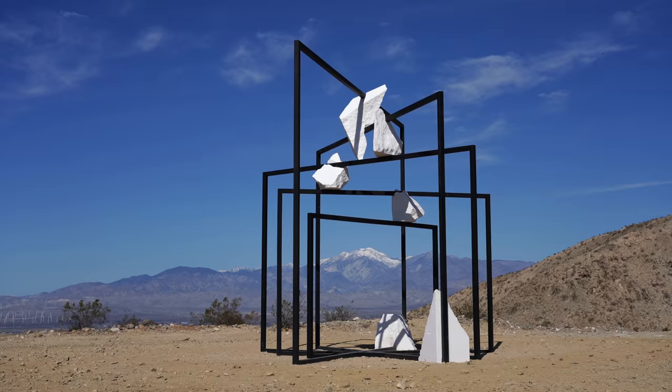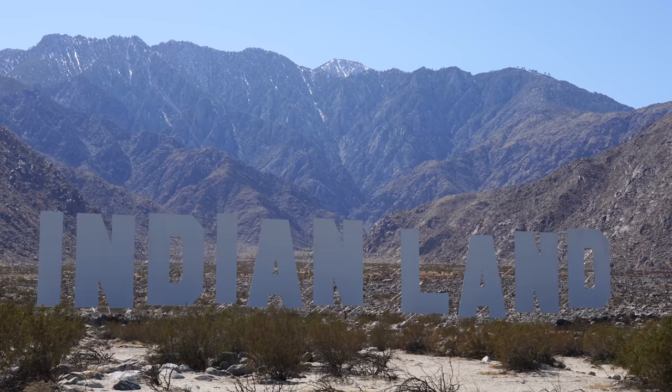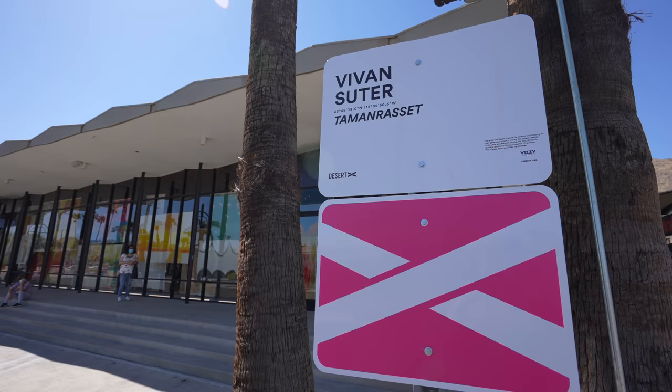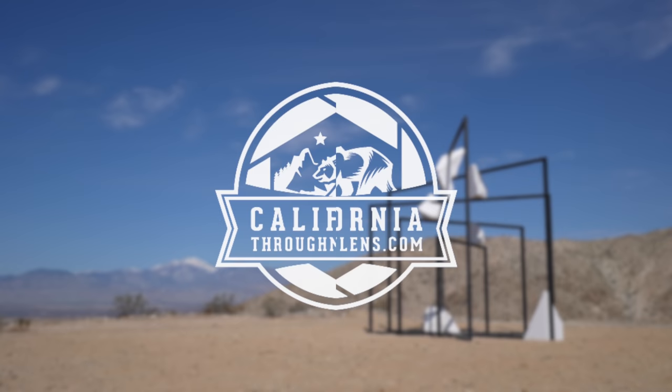Desert X is a bi-annual art exhibit that happens throughout the Coachella Valley and gathers international artists to create site-specific installations throughout the valley. It's one of my favorite attractions to visit every time it happens, as it's like a scavenger hunt throughout the desert to find the different installations. You can see my previous visits in the description, and here's all I experienced during Desert X 2020.